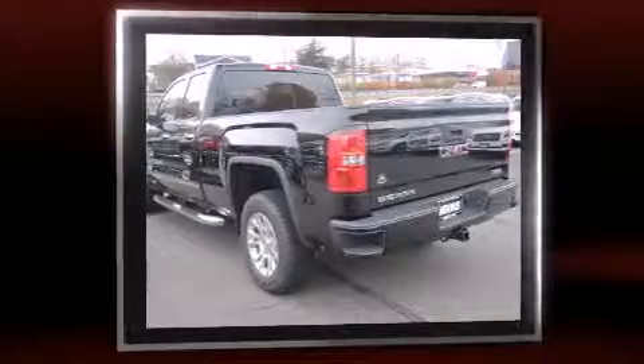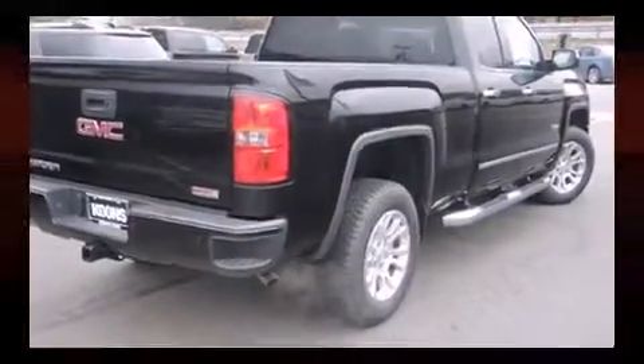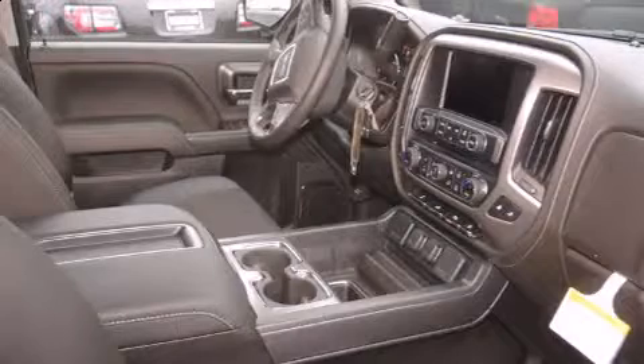Four-wheel drive allows you to go places you've only imagined. This model accommodates five passengers comfortably and provides features such as front and rear reading lights, a built-in garage door transmitter, and automatic dimming door mirrors.